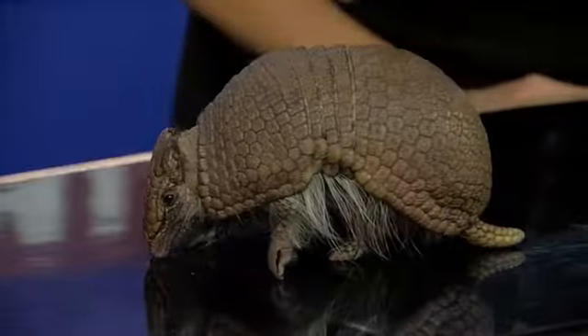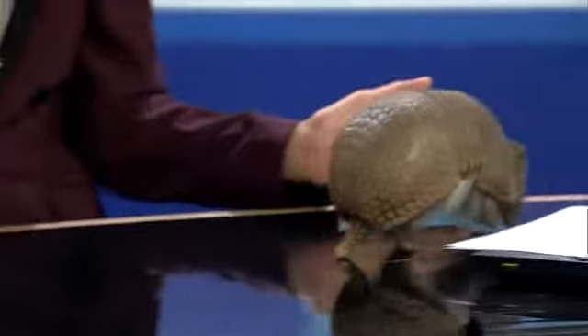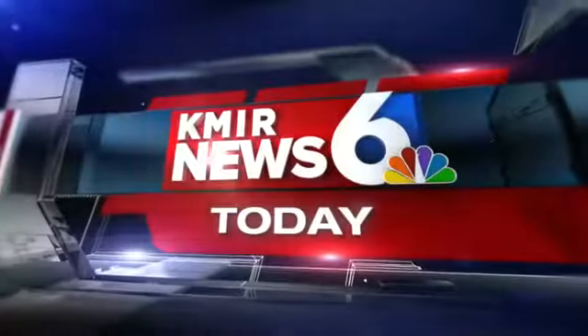Thank you so much, Deidre, for joining us. Stay with us — we have much more for you to come on your KMIR Today. We'll take a look at your top news stories. Maybe take another look at Xena, because she's just too cool.